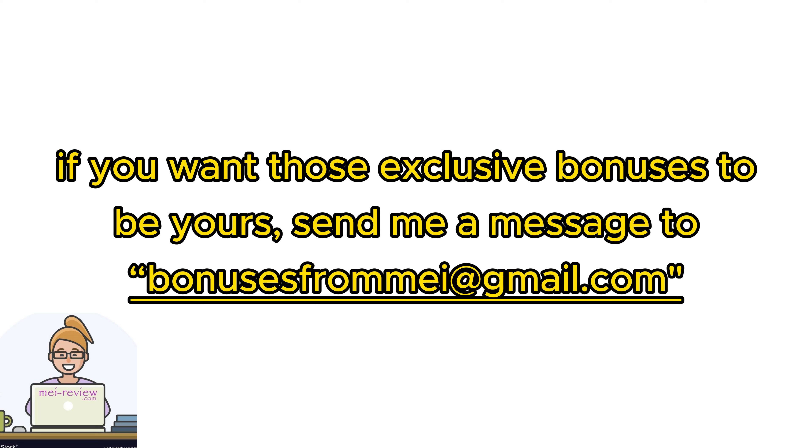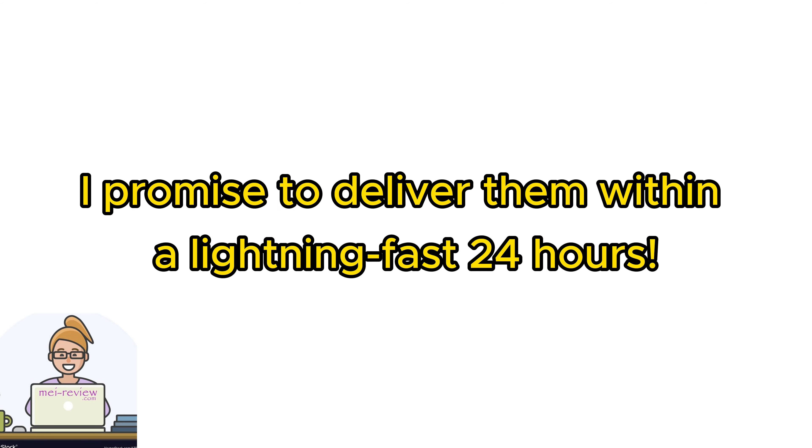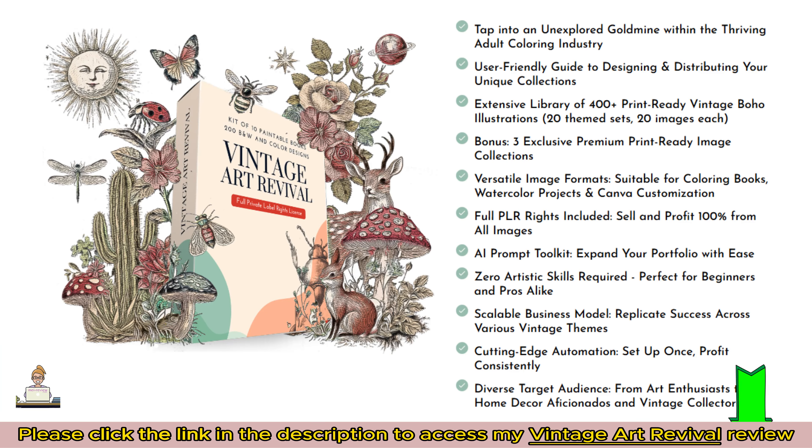And hey, if you want those exclusive bonuses to be yours, send me a message to bonusesfromme at gmail.com — I promise to deliver them within a lightning-fast 24 hours. Alright, let's get started exploring the product.